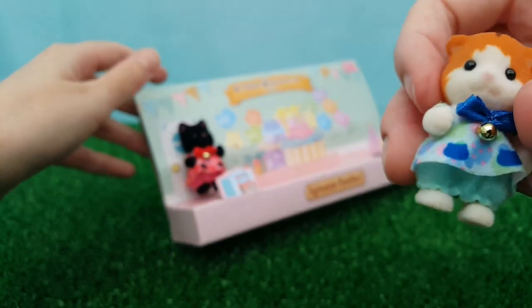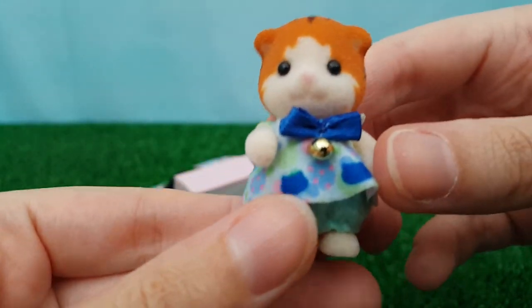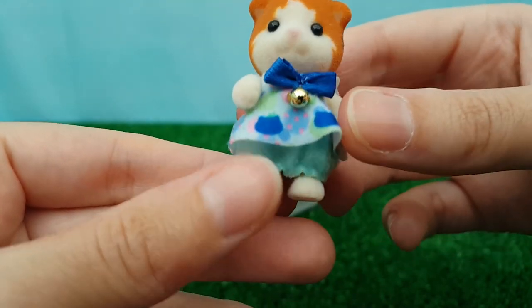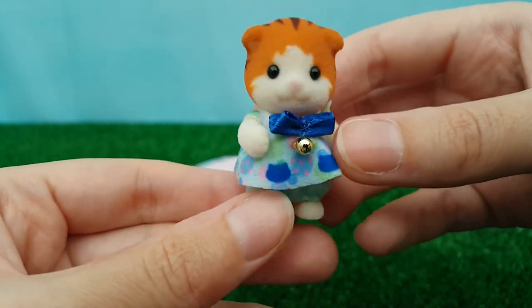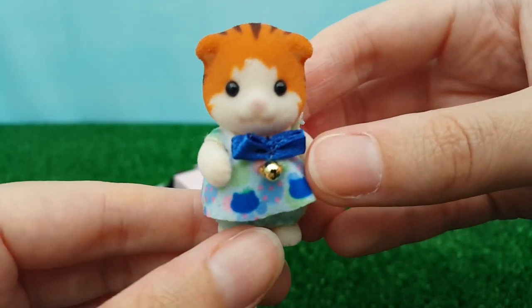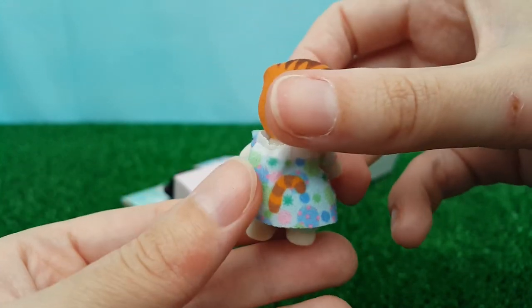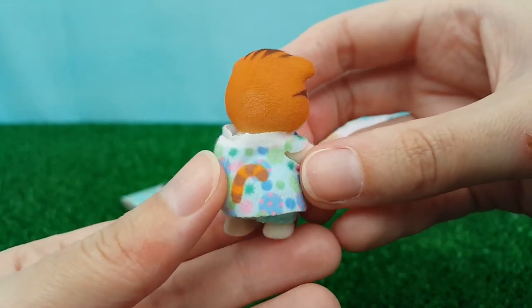Next we have the Maple cat, in a darker blue and kind of turquoise ensemble. I love the cute little folded ears on this cat mold — I just think they're so cute. And there's a stripey ginger tail on the back.